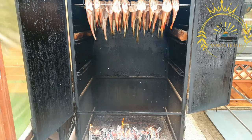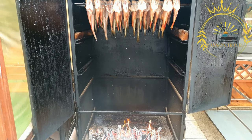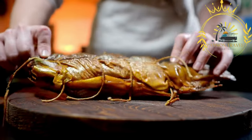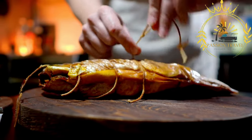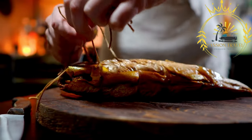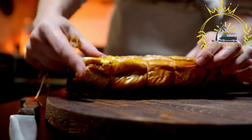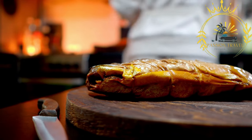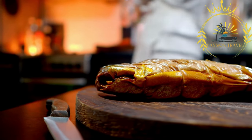The smoke imparts a distinct smoky flavor to the fish while also inhibiting the growth of bacteria. Various types of fish can be smoked, with some of the most commonly smoked varieties being salmon, trout, mackerel, herring, and whitefish. Each type of fish has its own unique flavor profile when smoked.